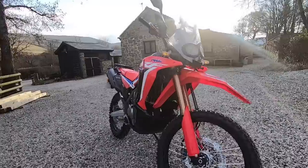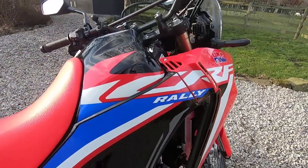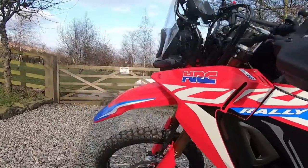Hi there, Andre here from Peak Motorcycles. This is a short video of my first ride out on my new Honda CRF300L Rally. We're still under lockdown in the UK but it seemed like such a lovely day and I do have an essential journey to go and pick up some shopping so I thought I'd take the Honda. It is pretty cold, it's about five degrees Celsius, but we do have blue skies so it should be a nice ride out.